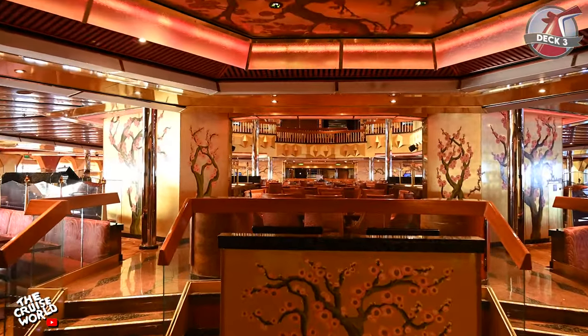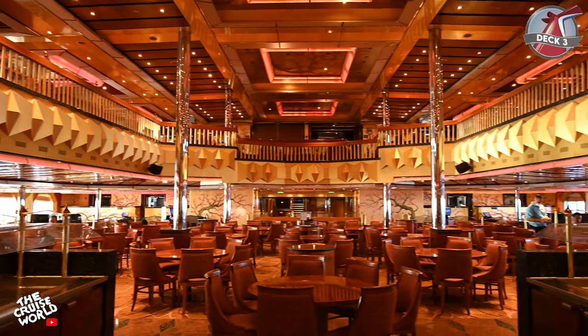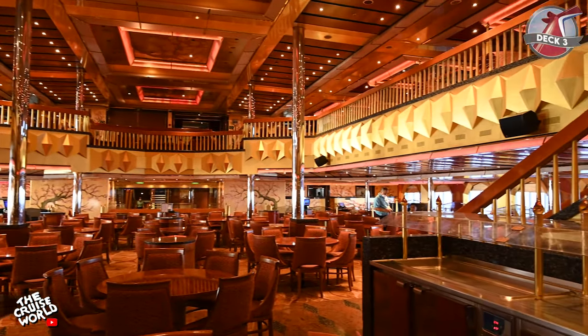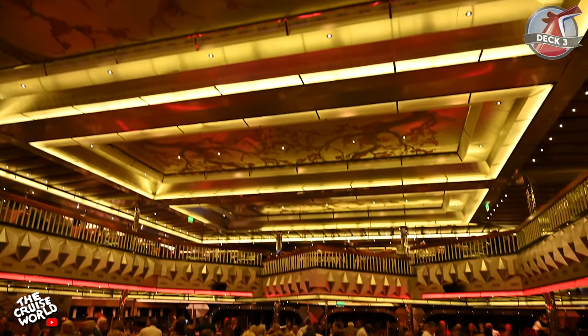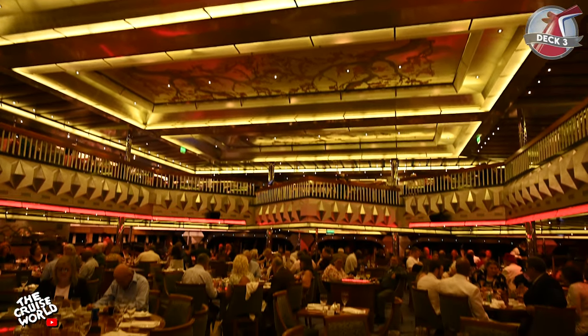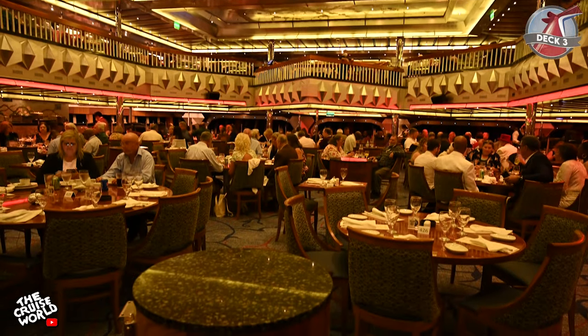Now we're at the Golden Restaurant, the first of our two main dining rooms, and at the rear of deck 3 is the Platinum Restaurant. Both main dining rooms have seating on both the third and fourth decks and serve breakfast and dinner daily, as well as brunch on sea days.